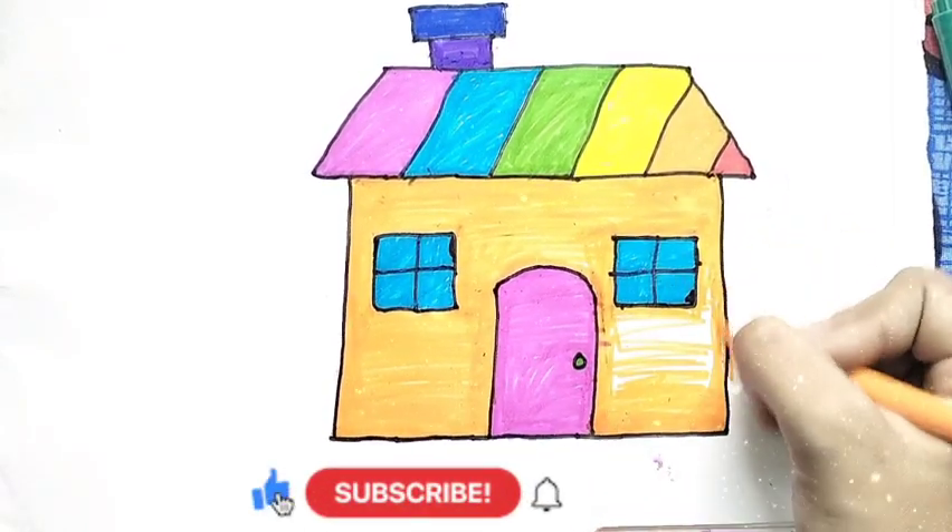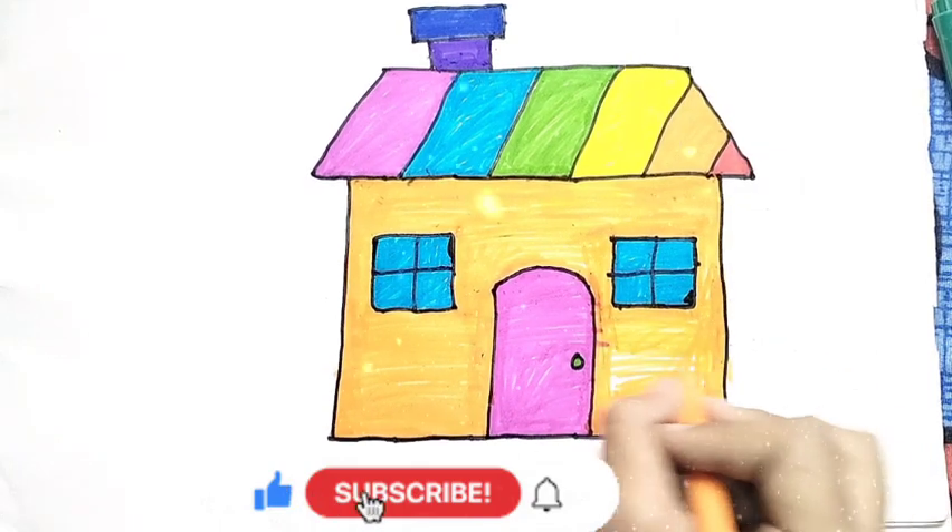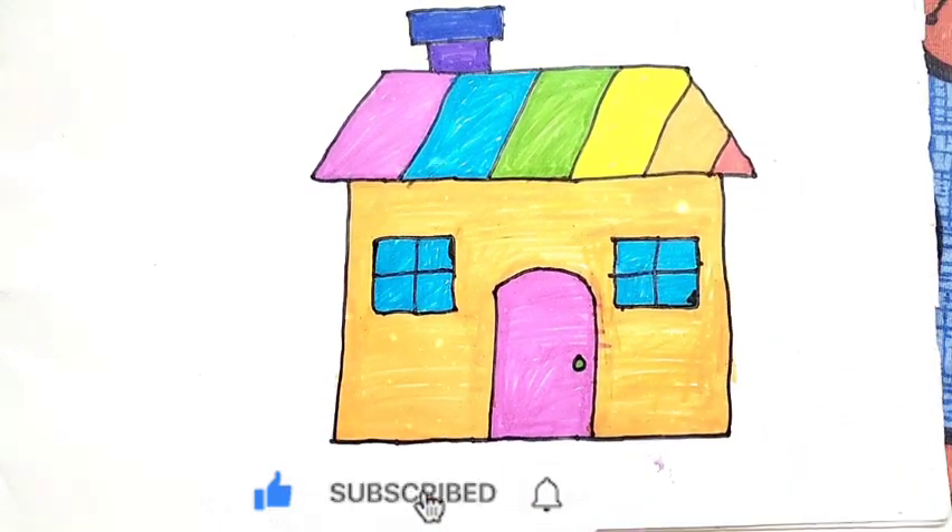Wow, our house is ready. Don't forget to like, share and subscribe our channel.